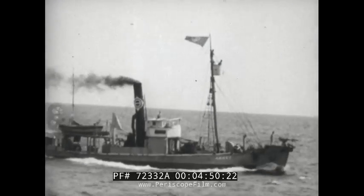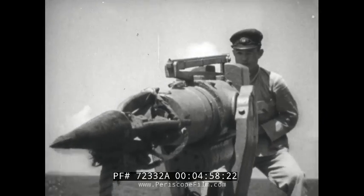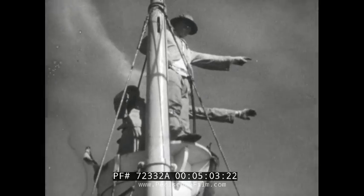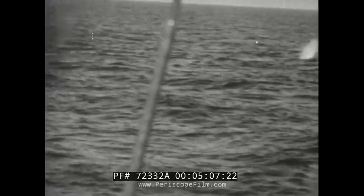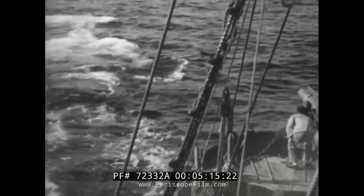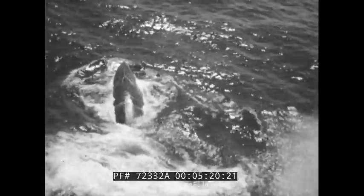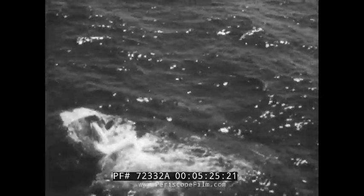They're not fish, but what's the difference? They're big enough to go after with a different kind of bait, and here it is. There she blows. Whales seem to rove around the waters of the Seven Seas, but we're now in the South Pacific, and having luck.